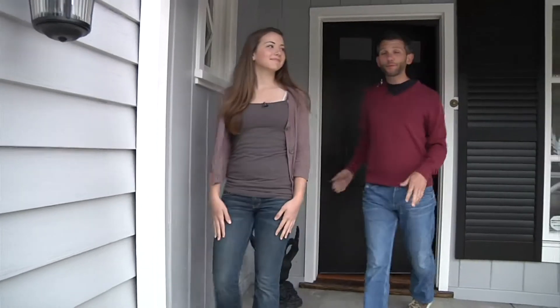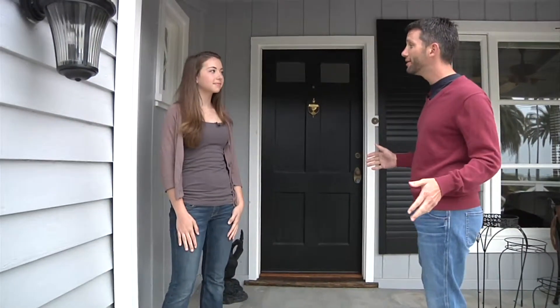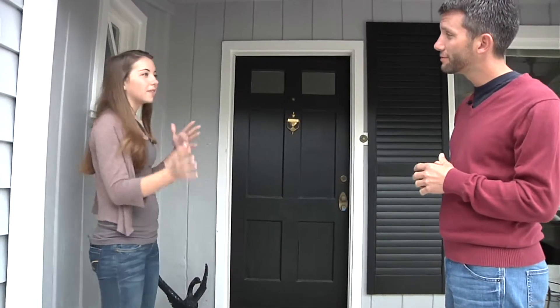Hi, I'm Josh Schneider. I've roped my daughter Emily into a Saturday morning project to make our front entryway look a little more exciting. So Emily, what do you think we need to do here? Probably add some more color, make it more inviting toward people.